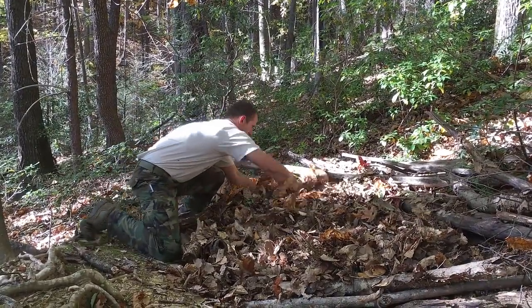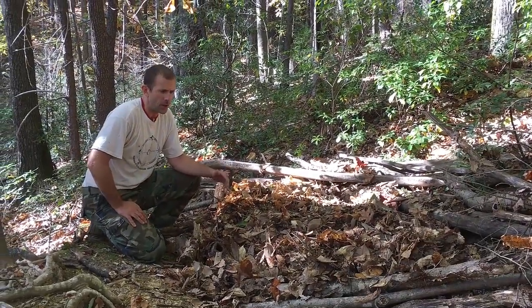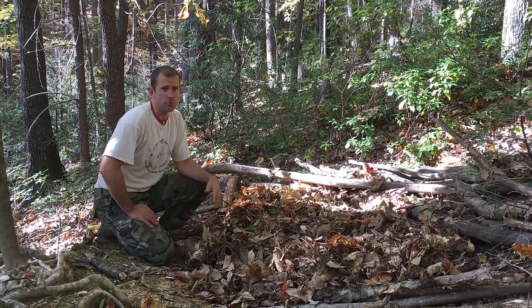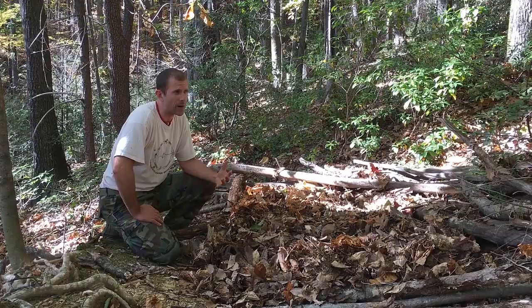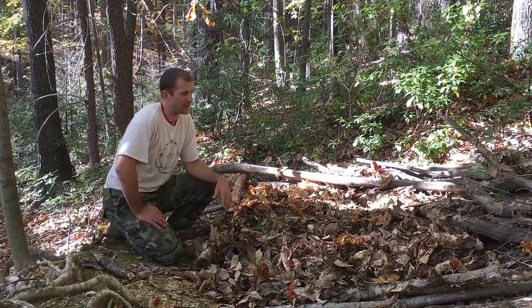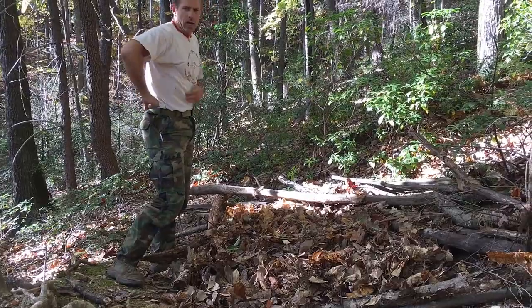Every day in a survival situation is a new journey and you're always working to improve, so I wouldn't turn this into a multi-night stay — this is a first-night emergency shelter. Tomorrow I'd improve it if I slept cold. One more note of caution: when gathering leaves on a sunny south-facing slope, be aware that you're not the only critter that wants to sleep there. Watch for copperheads or other venomous snakes that could be basking in the sun in these leaves.